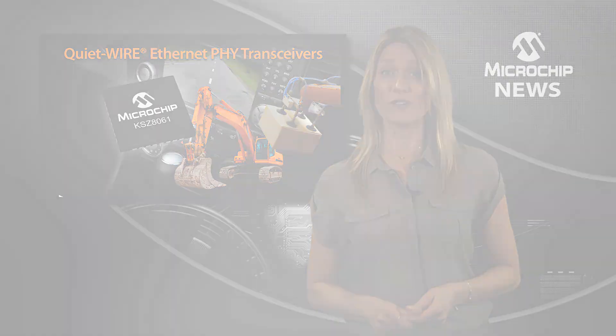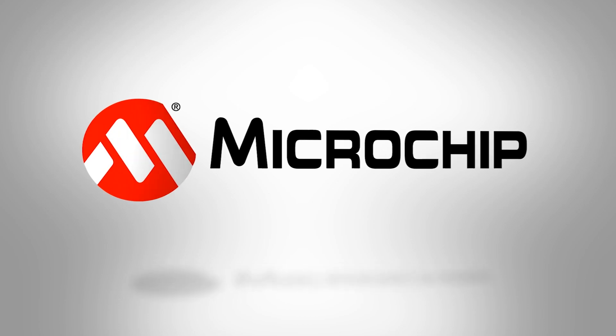So, if you're ready to cut your industrial or automotive data comms costs, check out the website today.